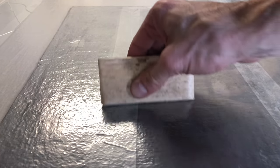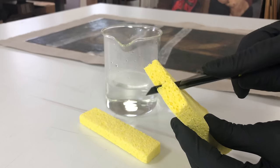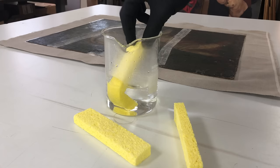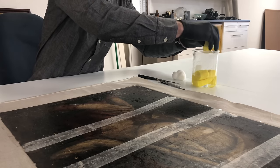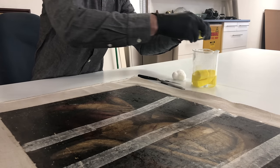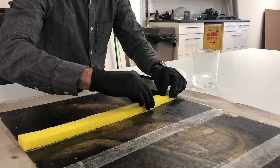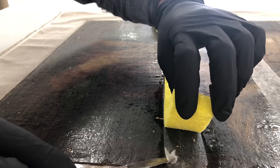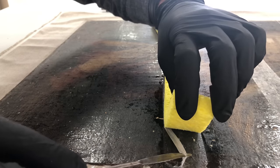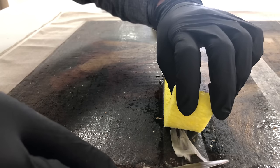Now I have to remove the washi kozo I put on earlier to stabilize the painting during the lining process. Here you'll see the importance of using a different adhesive than what was used for lining. Simply by putting moistened sponges on the surface, the gelatin becomes pliable and I can peel up that paper without worrying about softening the lining adhesive and jeopardizing the quality of the lining.